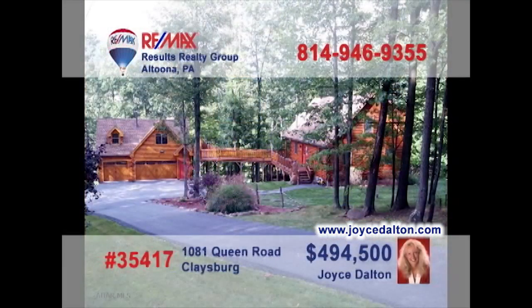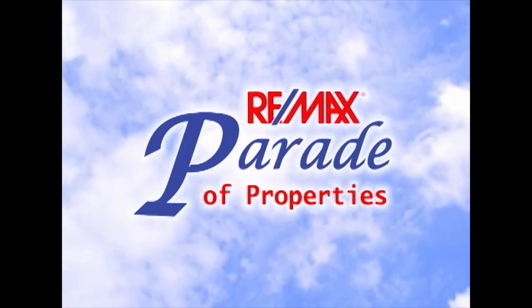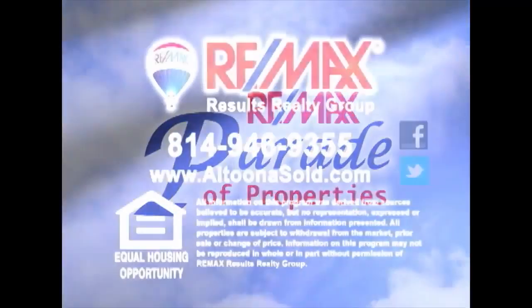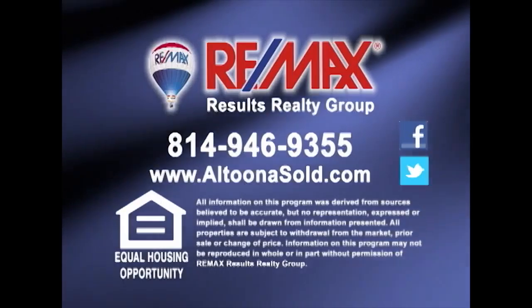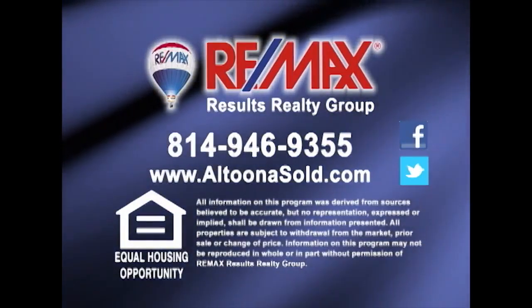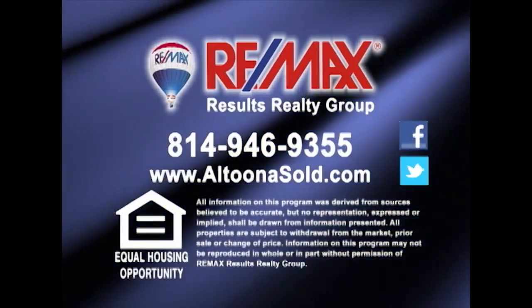Got your mind set on some land along Pleasant Valley Boulevard? Dolores Capriotti presents this unique opportunity for your consideration. This ground is nice and flat and may be used for professional purposes with a zoning variance. If you're ready to take the next step, Dolores is ready to help you get there. Call her today to get all the details on this deal, or to take an exclusive first-hand tour of this great property.